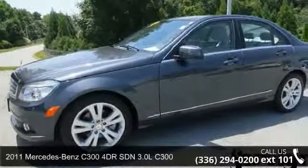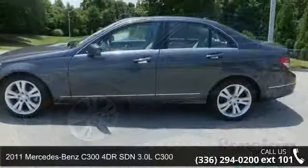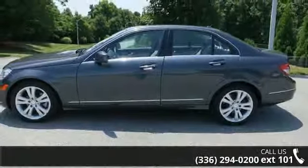Imagine yourself in this 2011 Mercedes-Benz C300. If you are looking for a first-class ride, you have found it.